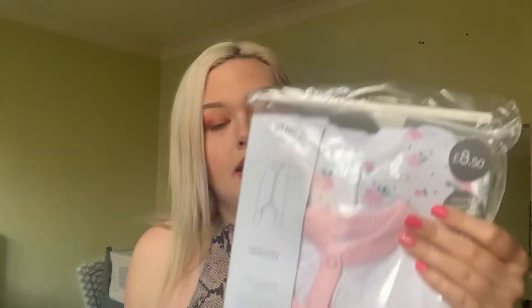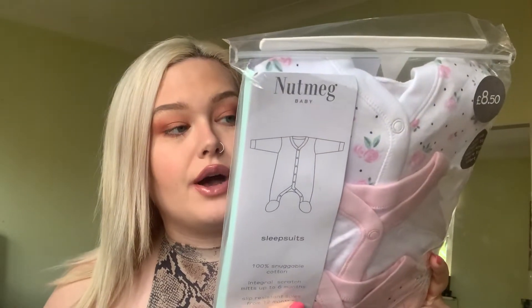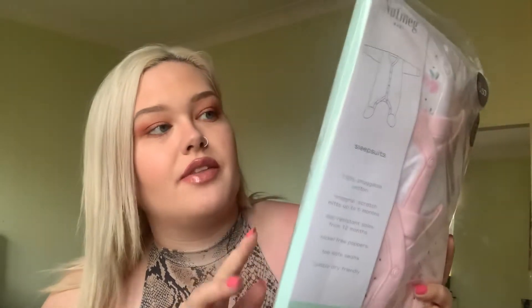So the first thing I've got from here — the first thing I want to get straight into — was a pack of three sleep suits. These are in three to six months. They were £8.50 and it's a pack of three with a floral print. The first one has got roses, the second one has just got spots, and the third one's got roses but in pink. And they are so pretty. I already bought her a load of three to six month sleep suits before this order came, but I think I'm going to keep them because they are cute and they've got integrated scratch mitts as well.